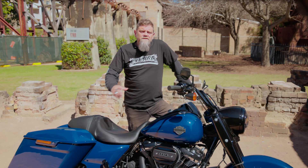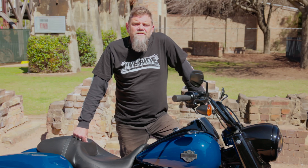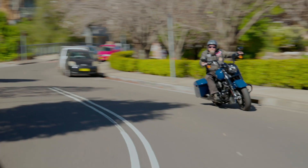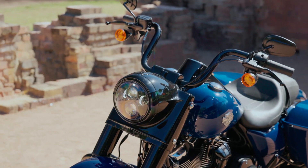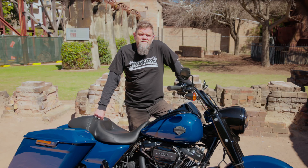Over the next few years and into the turn of the millennium it became one of HD's most admired cruisers. In actual fact it became the motor company's best-selling model in the US and remained king of the FL Tourers until the release of the Street Glide in 2006.